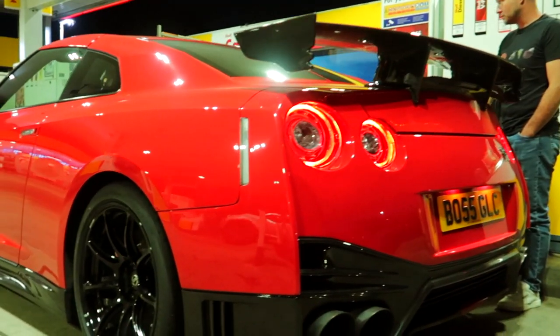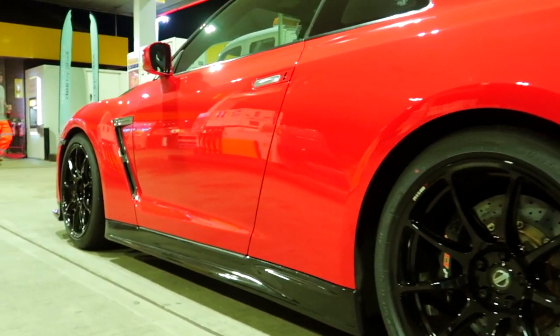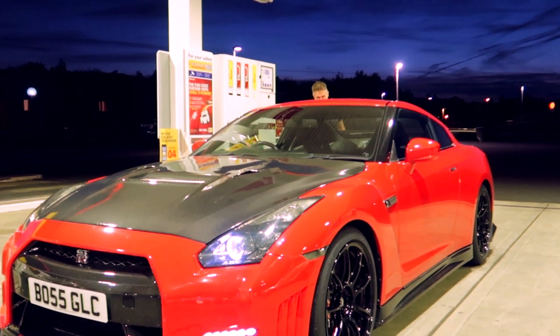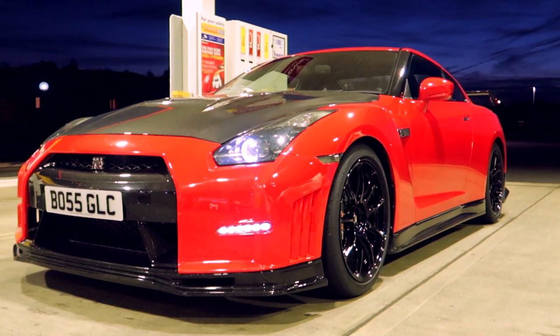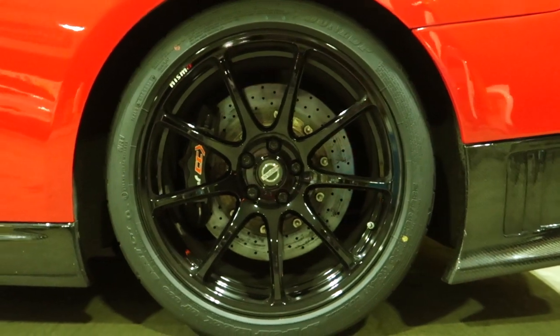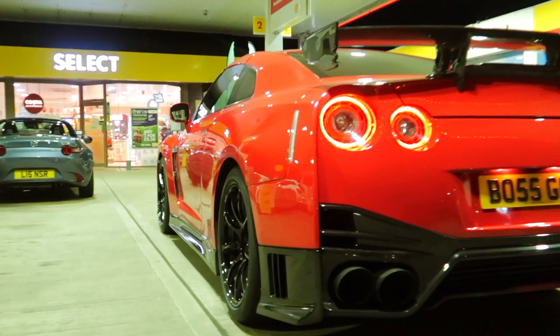In my opinion this is one of the best looking GTRs in the world. It has virtually the entire Nismo catalogue in terms of styling parts — the spoiler, rear bumper, wheels, side skirts, front bumper — absolutely top drawer. The brakes are huge: a carbon ceramic set by Alcon, SCCX range. Trust me, this thing stops as good as it goes.